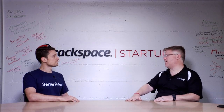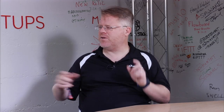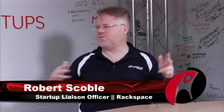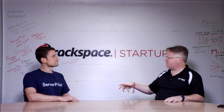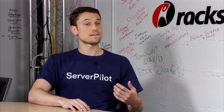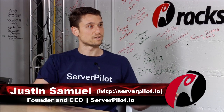Most customers probably only have Rackspace systems, but quite a few people are running two or three companies. And certainly in the enterprise, when you have different groups — some on Rackspace, some on Amazon — this becomes more important. ServerPilot makes it easy to manage servers at different providers across cloud.